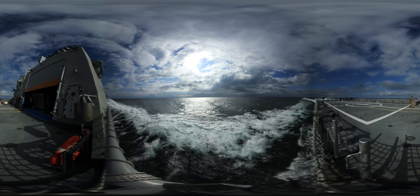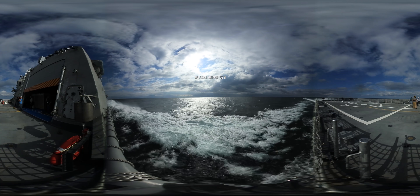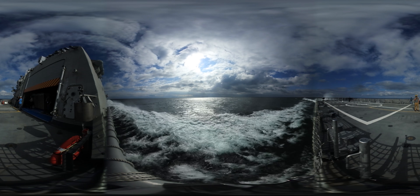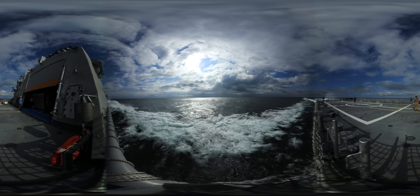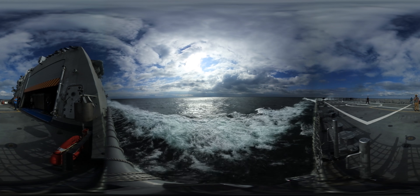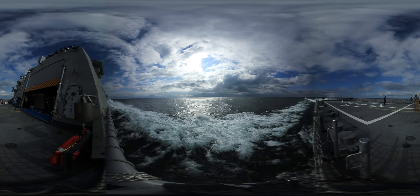Welcome aboard LCS-9, the future USS Little Rock. We're currently underway at 40 knots in Lake Michigan on Builder's Sea Trials. Sea Trials are designed to test each of the ship's systems. As a part of this testing, we do a series of high-speed runs like the one you're experiencing now.